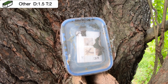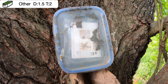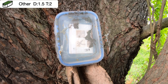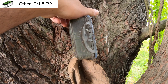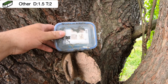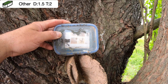Today's geocache container — this is a small lock-and-lock. This is on the cache page as a traditional, one and a half difficulty, two terrain. Here's the side profile, and there's the back. It looks like there's a little dampness inside; the Pokemon cards look like they've gotten wet, but the log is in a baggie and it's perfectly signable.